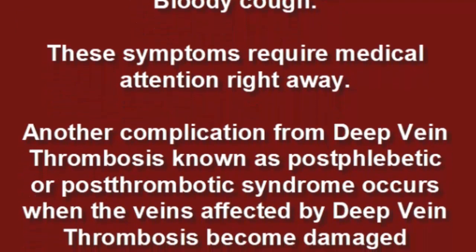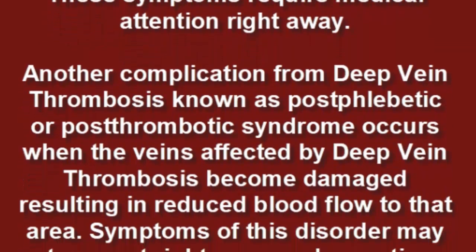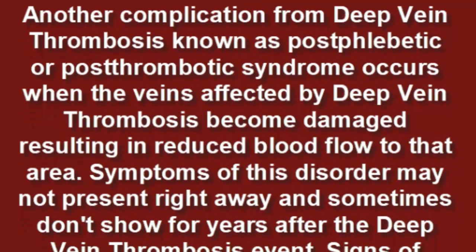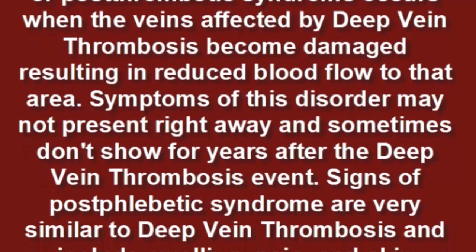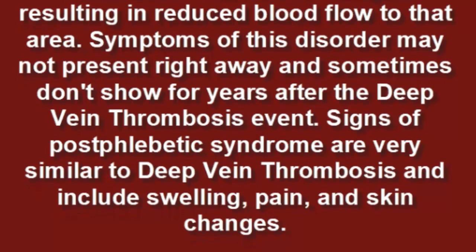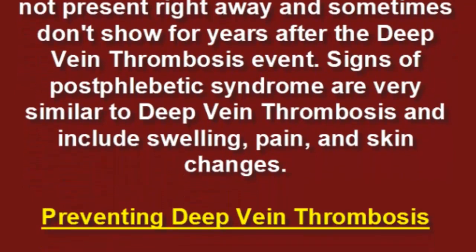Another complication, known as post-phlebitic or post-thrombotic syndrome, occurs when the veins affected by deep vein thrombosis become damaged, resulting in reduced blood flow to that area. Symptoms may not present right away and sometimes don't show for years after the deep vein thrombosis event. Signs of post-phlebitic syndrome are very similar to deep vein thrombosis and include swelling, pain, and skin changes.